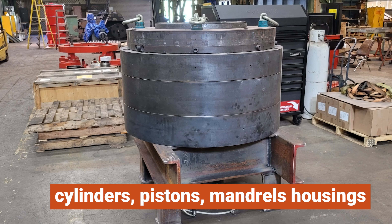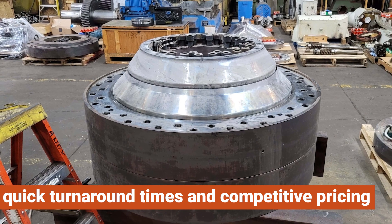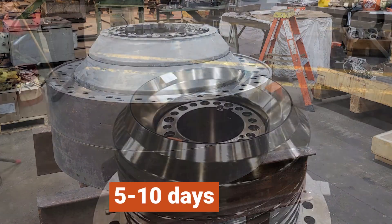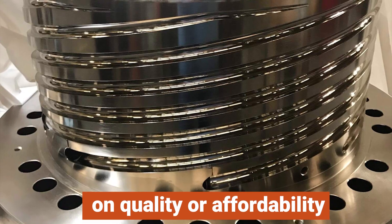At Hard Chrome Solutions, we take pride in our ability to offer quick turnaround times and competitive pricing. Our skilled team can efficiently repair, rebuild, or replace blown film die parts in as little as 5 to 10 days. You can count on us to deliver top-notch service without compromising on quality or affordability.